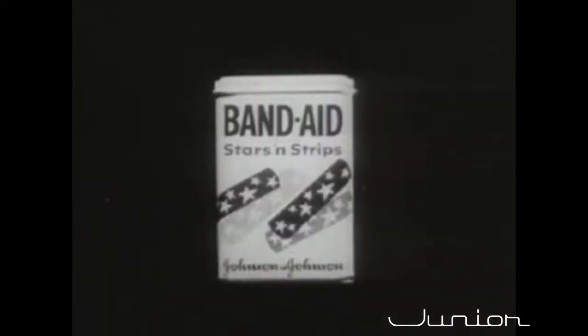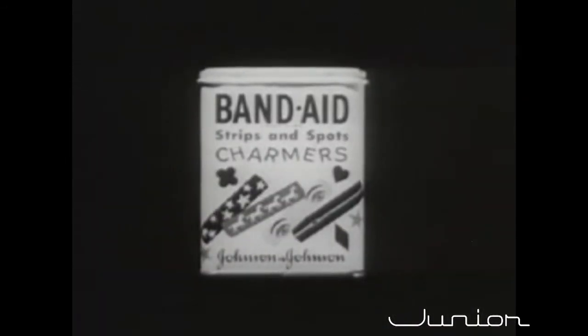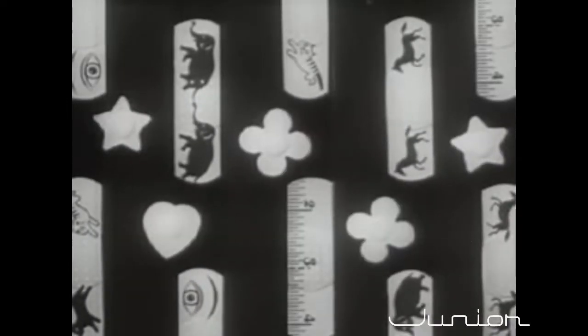Hurt finger? Band-Aid plastic bandage — in colors! Hurt elbow? Band-Aid bandage — it's blue! Hurt ankle? Band-Aid bandage — it's yellow! Hurt knee? Band-Aid bandage — it's red! Band-Aid Stars and Strips! Band-Aid strips and spots — Charmers, new and in colors. Get some!